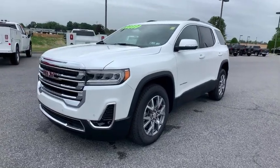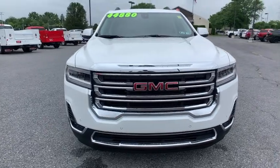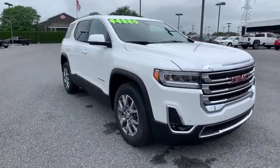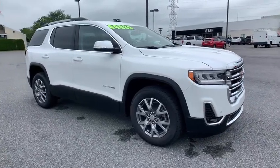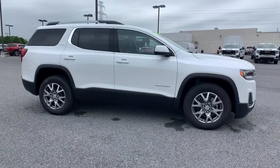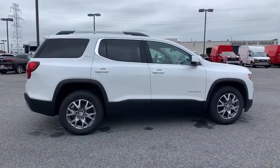Looking for the right vehicle? Check out the 2021 GMC Acadia. The GMC Acadia is great capability coupled with exceptional safety, offering better highway fuel economy than any other passenger SUV, advanced technology and thoughtful ergonomics. The Acadia is a premium utility that rejects compromise.